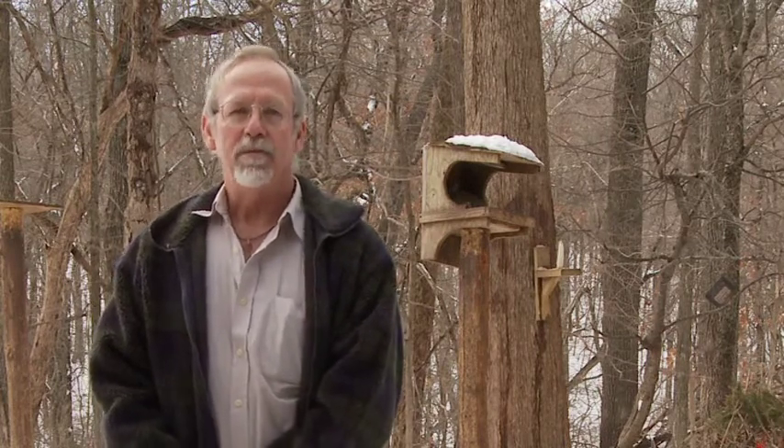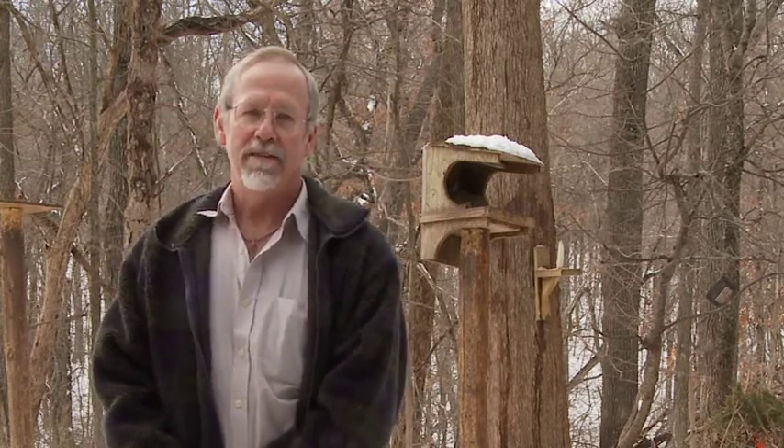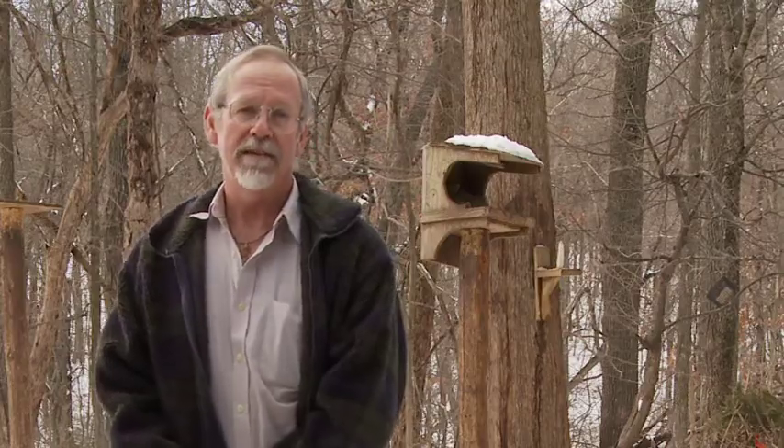Which brings us to the subject of being around birds' nests. Any activity around the nest during the incubation period can cause abandonment of the nest and should be avoided unless needed. Nest boxes are a little better where you can get in and look at the nest, but it's still better to wait until after the birds are hatched, as there's a lot less likelihood of the adult birds abandoning the nest.